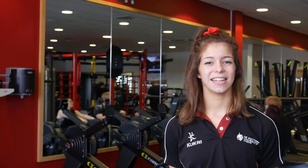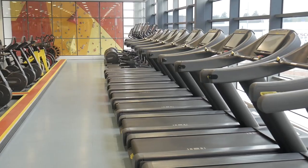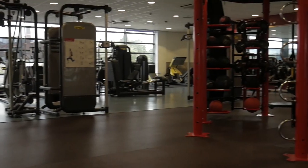Hi, my name is Laura and I will be taking you through your online gym induction. Our gym is split up into four sections: cardiovascular equipment, resistance equipment, a functional area, and a free weights area.